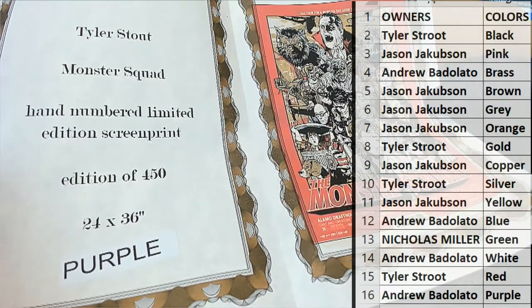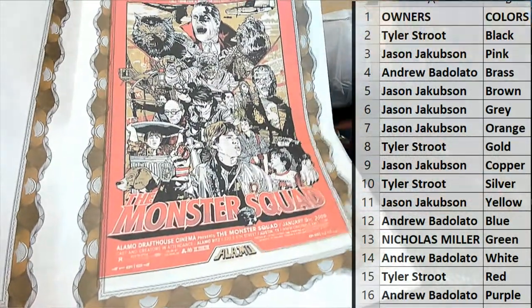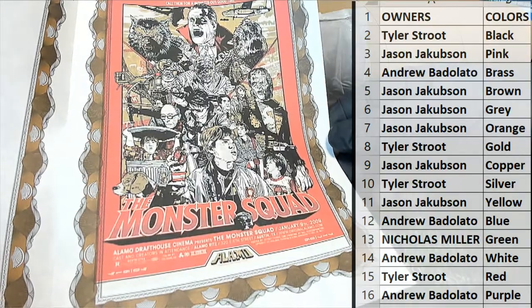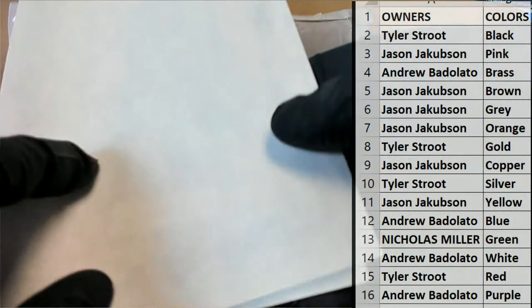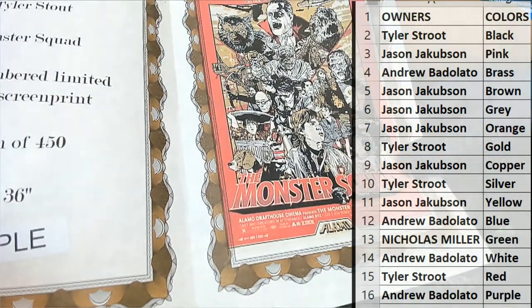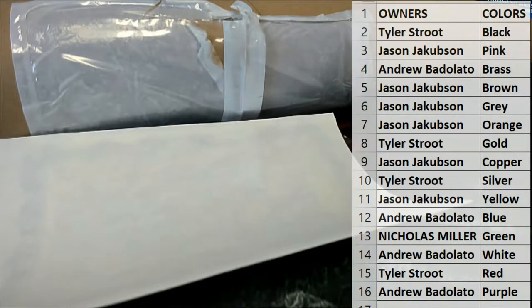Stout is a very, very popular, accomplished artist in the pop art world. And that's an iconic movie, Monster Squad — iconic poster. Very cool. Who had purple? Andrew B is about to have a really good day, and I'm going to show you why. Andrew B is about to have a really good day.